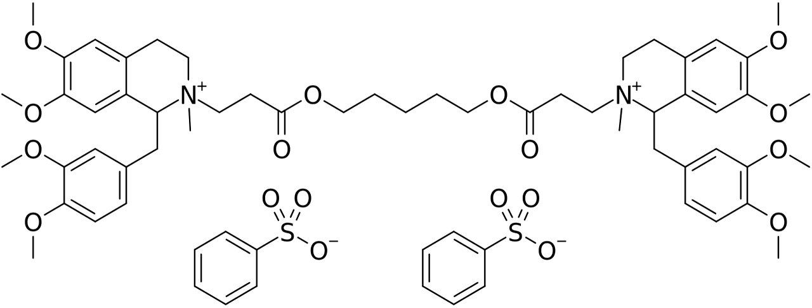Atracurium was licensed by Strathclyde University to the Wellcome Foundation UK, which developed the drug — then known as BW33A — through its introduction to first human trials in 1979, and then eventually to its first introduction, as a mixture of all 10 stereoisomers, into clinical anaesthetic practice in the UK in 1983, under the trade name Tracrium.